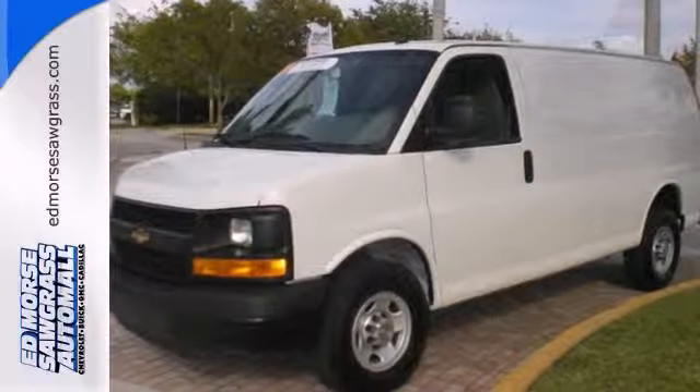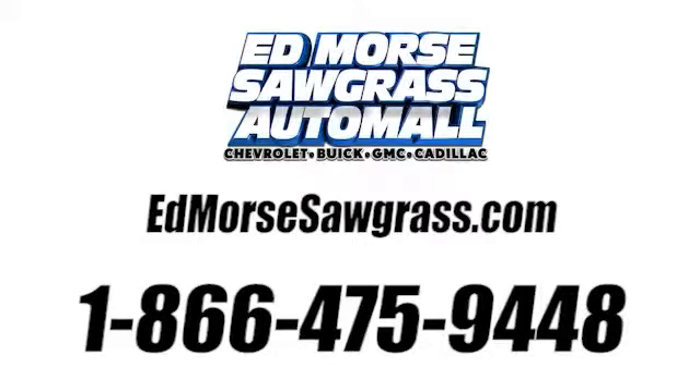Come take it for a test drive. Call us today at 1-866-475-9448. For value and for service, it's Edmonds.